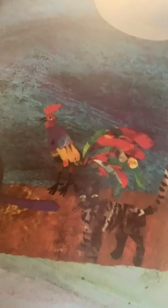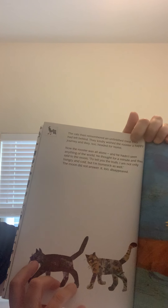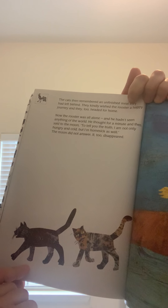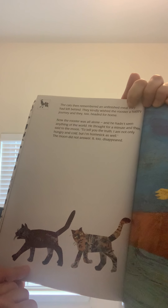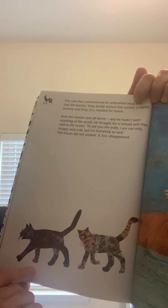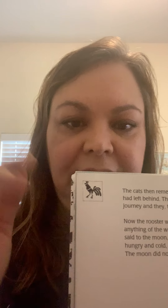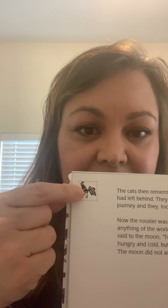Just three — one rooster plus two cats is three. Here they are, the rooster and his two cat friends. Let's see what they decide to do. The cats remembered an unfinished meal they had left behind and kindly wished the rooster a happy journey, and then they, too, headed for home — one, two. Now the rooster was all alone and he hadn't seen anything of the world. He thought for a minute and then said to the moon, to tell you the truth, I'm not only hungry and cold, but I'm homesick as well. The moon did not answer. It had disappeared. There were three, then two left, so what's left? One. Just rooster. Here he is, and the moon is gone too.